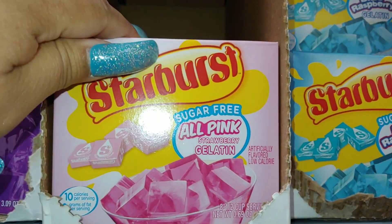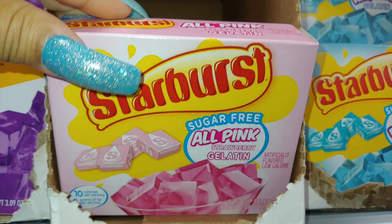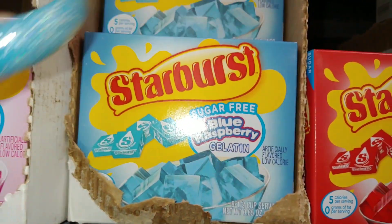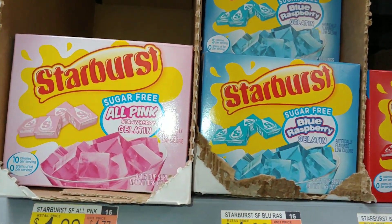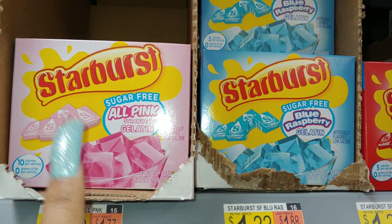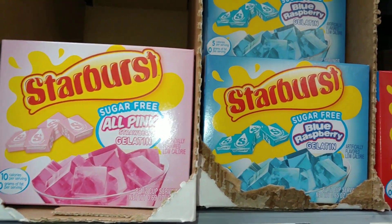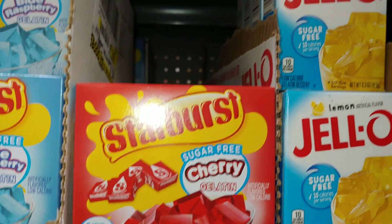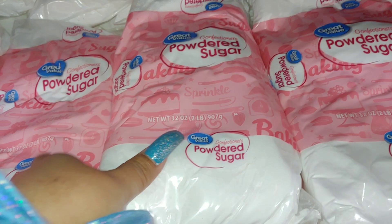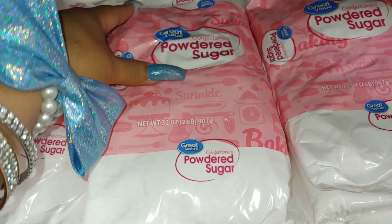They have the Starburst sugar free all-pink strawberry gelatin — Jello, 10 calories per serving. All pink, yes please. And then they have the sugar free blue raspberry, and they put them together — because they know I like pink and blue. So Walmart knows! Cotton candy colors — I really love that combo color. If you're new to my channel, you're going to see a lot of that because I really love it. I have several videos themed with cotton candy, pink and blue. They have the cherry and the watermelon for $1.22. Powdered sugar — love it, very good for baking and sprinkling on your baked goods. Two pounds.